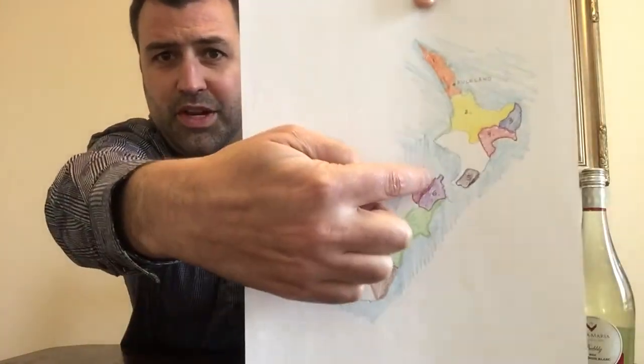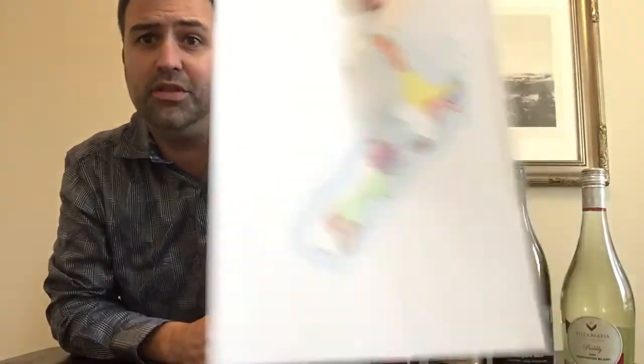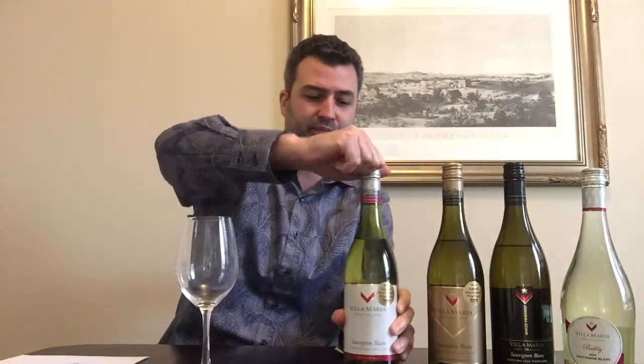These wines come from the South Island, which is down here. This purple region right here is called Marlborough and that's where these wines all come from — an area known for Sauvignon Blanc. It makes the majority of the country's wine.